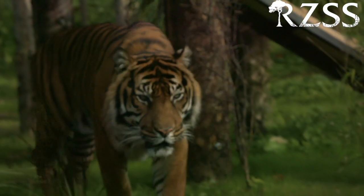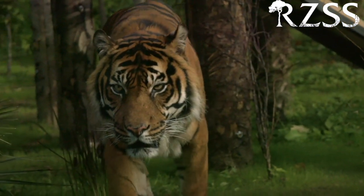The Royal Zoological Society of Scotland's conservation department is all about conservation success, but sometimes a successful conservation project can bring unexpected challenges.